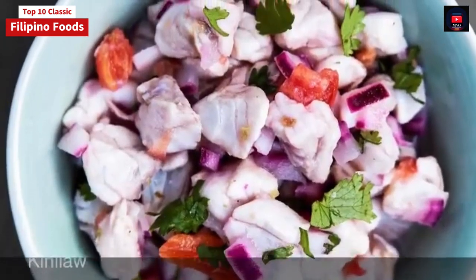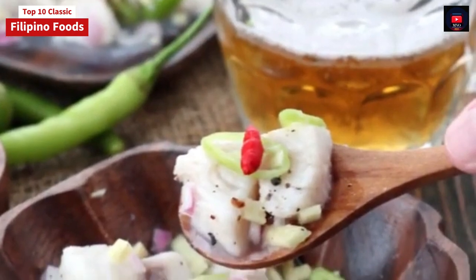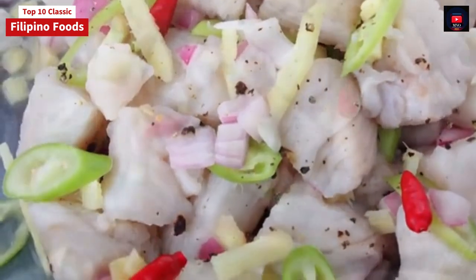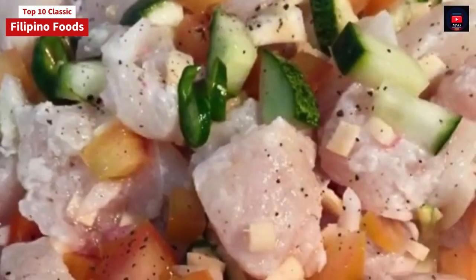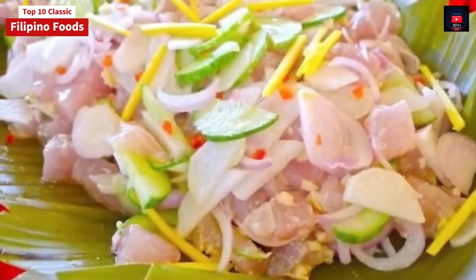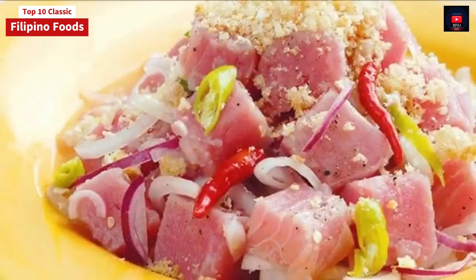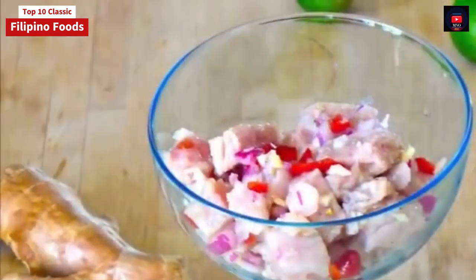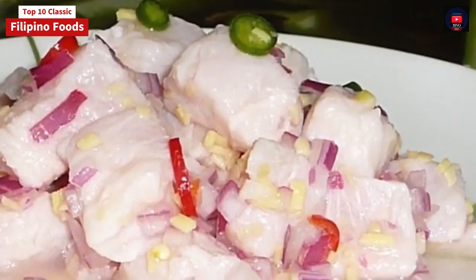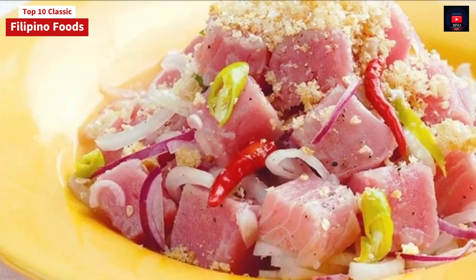Fifth on our list: Kinilaw. Kinilaw is literally 'eaten raw.' It is more accurately a cooking process that relies on vinegar and/or acidic fruit juices, usually citrus, to denature the ingredients, rather than a dish, as it can also be used to prepare meat and vegetables. The most common kinilaw dish is fish kinilaw, prepared using well-cubed fish mixed with vinegar — usually coconut vinegar or cane vinegar — as the primary denaturing agent. It is flavored with salt and spices like black pepper, ginger, onions, and chili peppers, commonly bird's eye chilies. Popular kinds of fish used in kinilaw include Spanish mackerel, king mackerel or wahoo, marlin or swordfish, yellowfin tuna, milkfish, and anchovies.